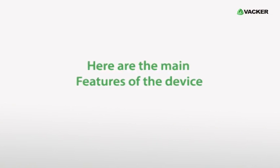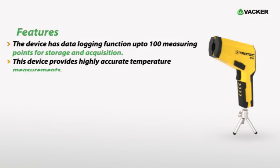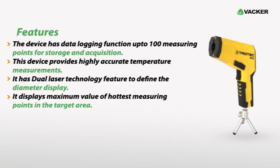Here are the main features of the device. The device has a data logging function up to 100 measuring points for storage and acquisition. This device provides highly accurate temperature measurements. It has dual laser technology feature to define the diameter display. It displays the maximum value of the hottest measuring points in the target area. It has a backlit display and also an alarm function.